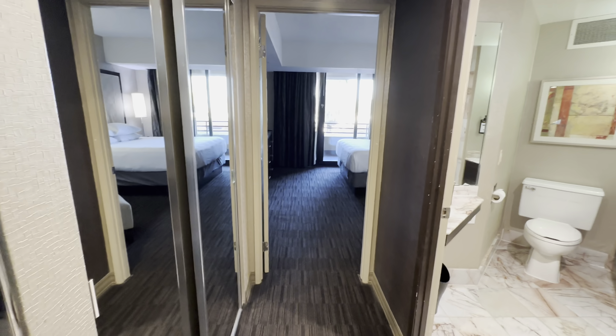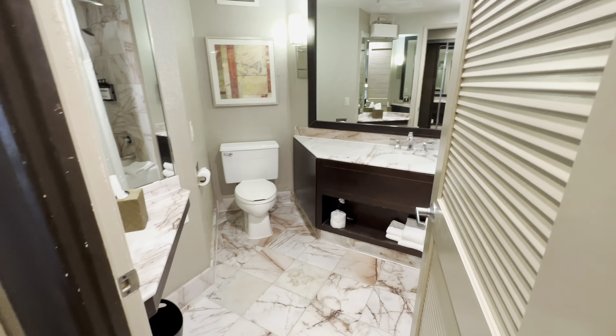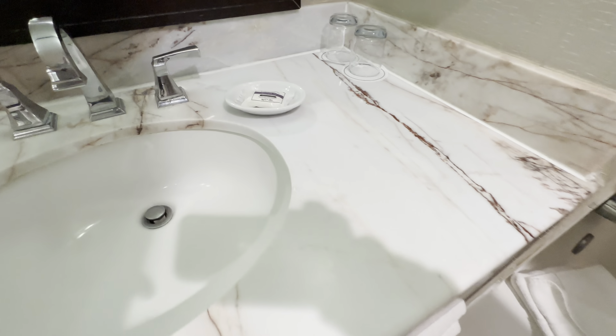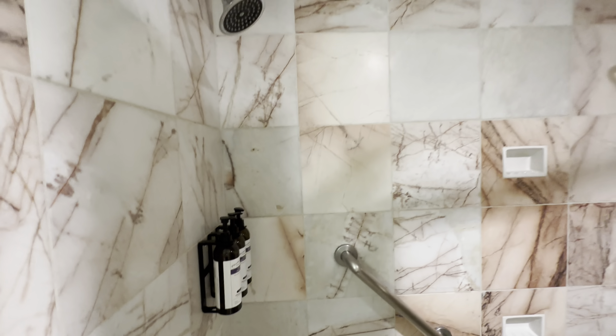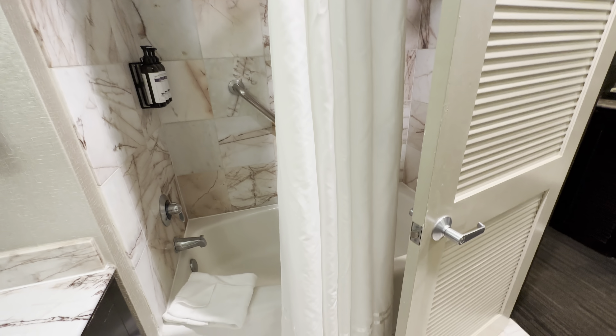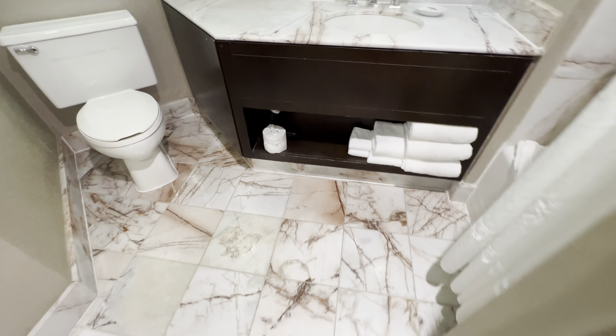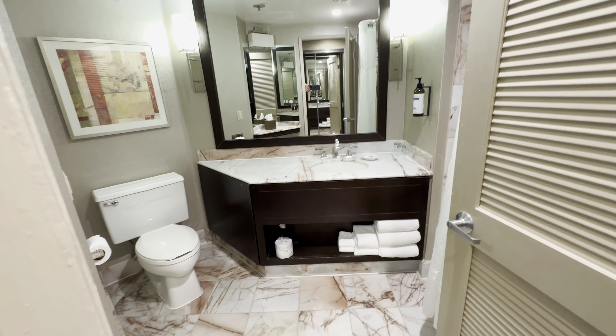We've got some water, coffee, tea — let's see if there's our fridge. Yep, okay. There's the room, and climate control here.